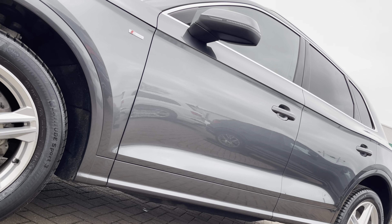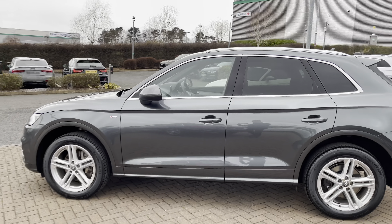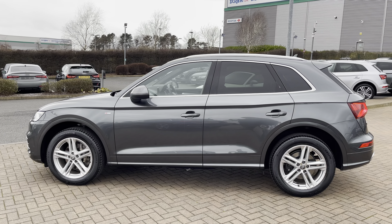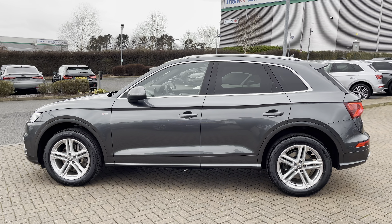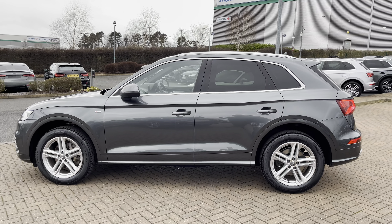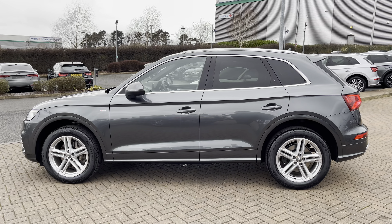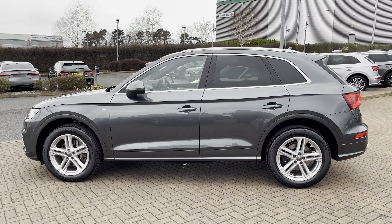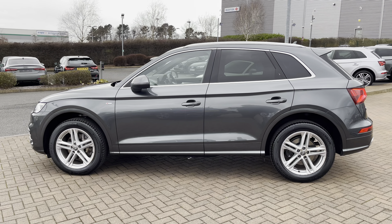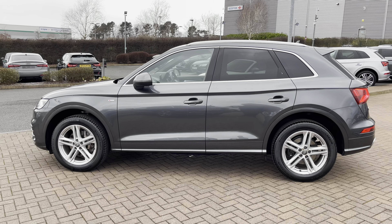Looking up to the side you can see the stunning side profile of this Q5. On the roof we have roof rails which is great for things such as roof boxes or bikes for that adventure weekend away. We also have privacy glass on this vehicle which means that any items in the back are harder to spot and passengers are protected from sunlight. With this being an SUV, those in the back over six foot will have enough headroom. We've also got the front and rear S line bumpers and S line side skirts.